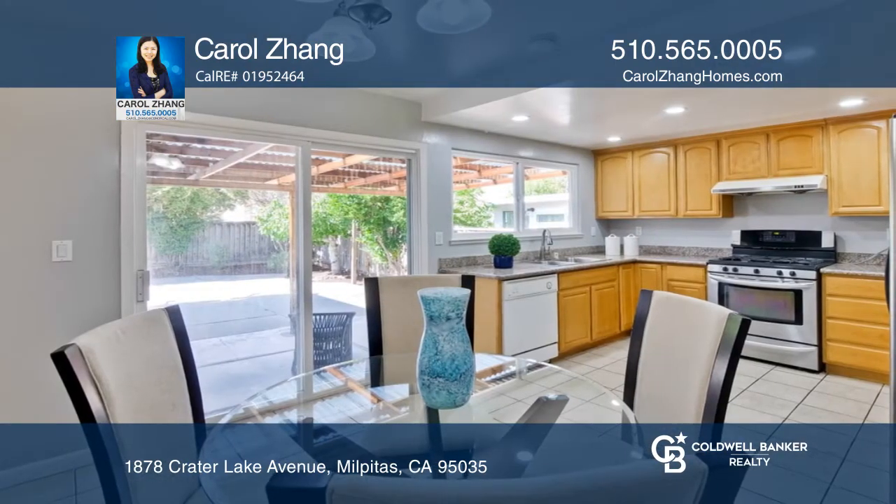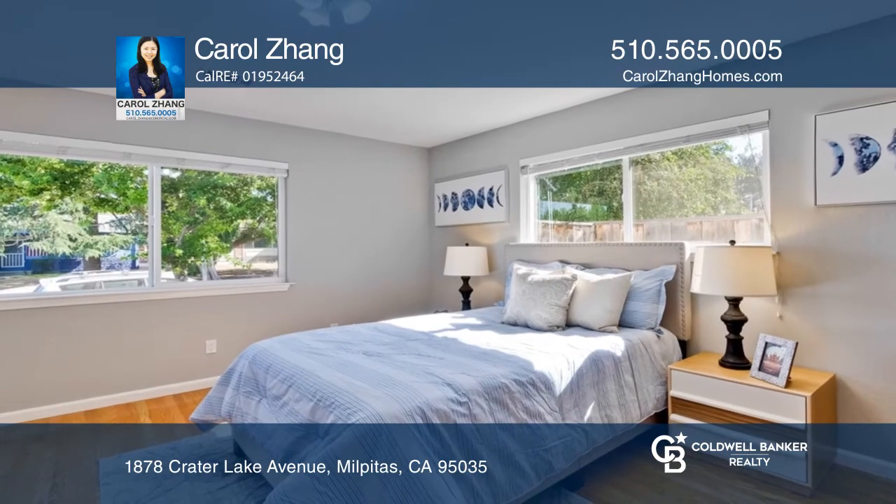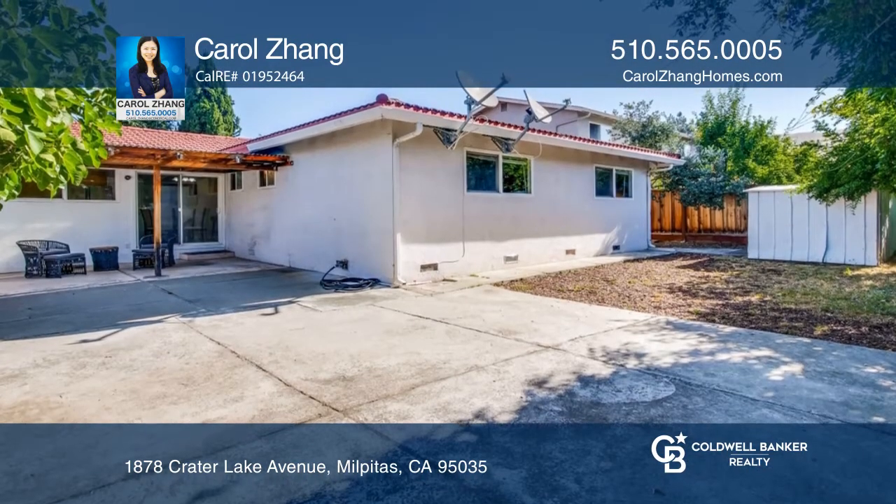The floor plan features dual master suites, a spacious kitchen, hardwood floors throughout, and more. Enjoy landscaping with fruit trees year-round in the backyard.